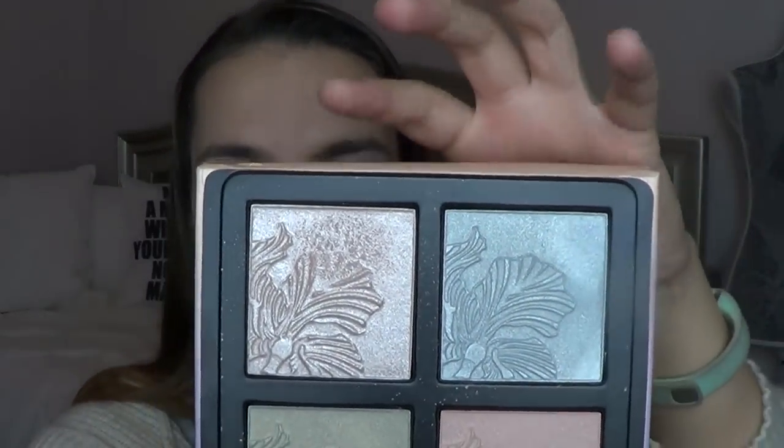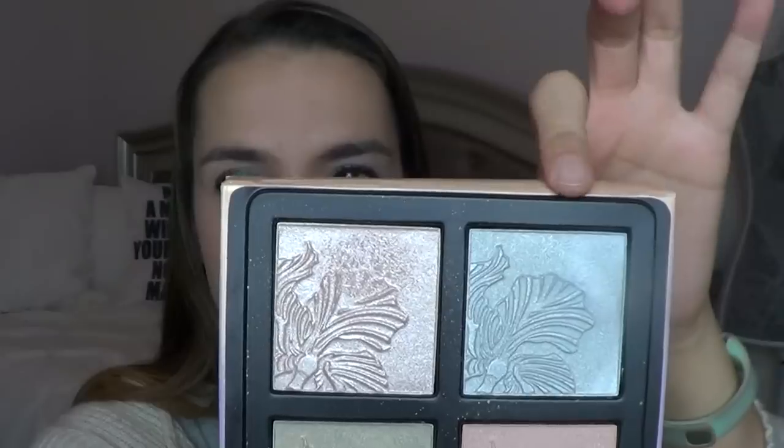The Wet n Wild Mega Glow Highlighting Palette — I pulled the shades Sweet Peony and Diamond Lily, which are these two shades up here. I actually have both of those highlights on today. I have the Sweet Peony on with a little bit of the blue to top it, just to kind of blend everything in. That is the look today. Still no pan on those.